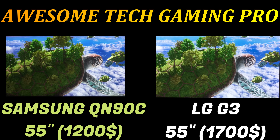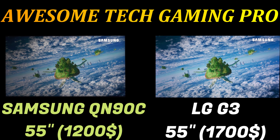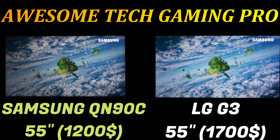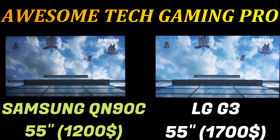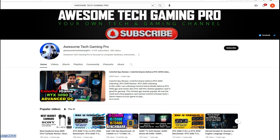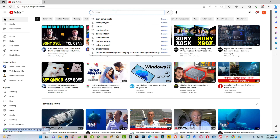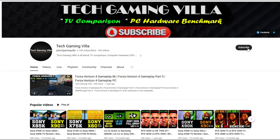So in this two-TV comparison, the LG G3 is definitely the better TV overall, but the Q90C is a very bright TV. What's your thought — which TV do you like most? Please write in the comments below. If you like this video, please subscribe and press the bell icon for future notifications. I have another channel named A Gaming Villa where I upload similar tech videos — please visit and subscribe. Have a good day, thanks for watching.